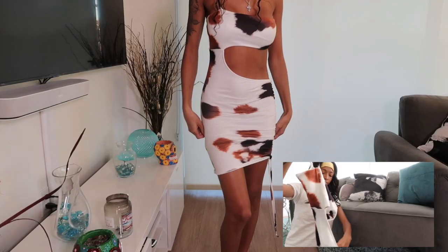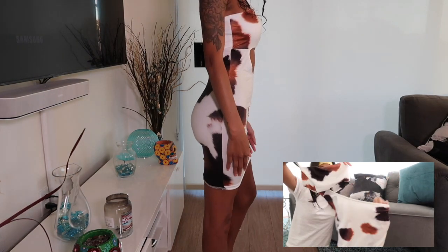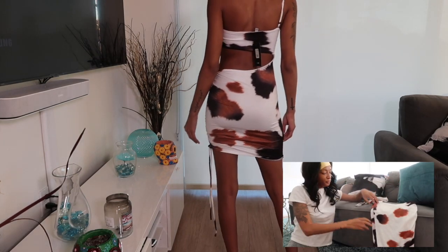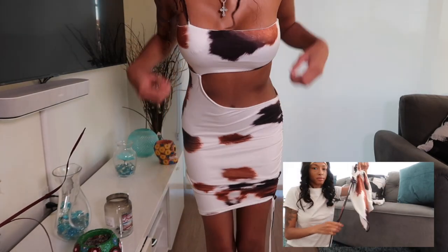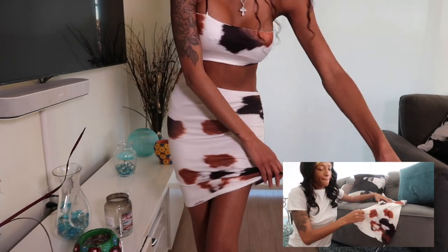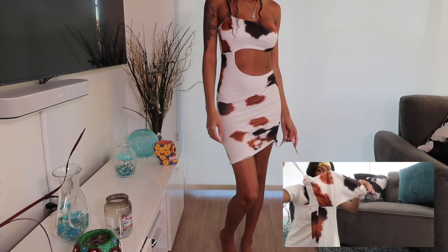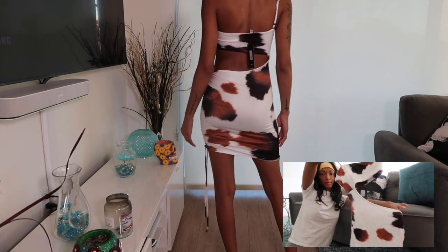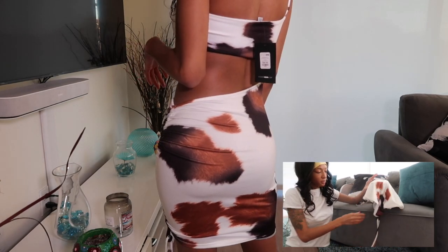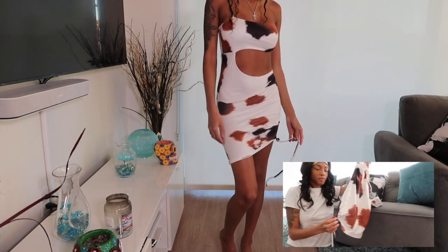The next look is very, very cute. I never really wore something like this with the open space and this type of print — it reminds me of a cow print. This is something I would wear to a club or a hookah lounge. On a scale of one to ten, I'd give this a nice seven. It does come in all sizes, so go ahead and shop and get yours.